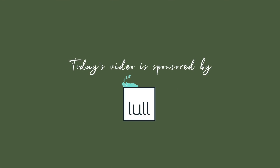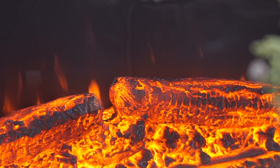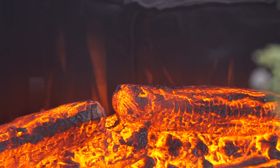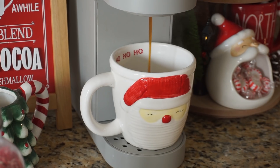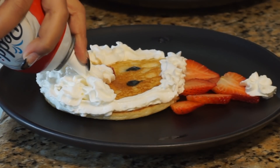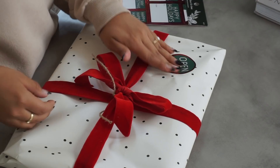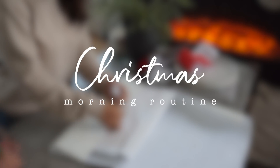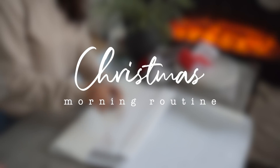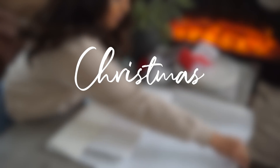Today's video is sponsored by Lowell. Hello everyone, welcome back to my channel. If you are new here, my name is Brenda, also known as Cozyaholic. And for today, we're going to be doing a holiday morning routine, which I'm so excited to hop into. But first, I wanted to quickly share about today's sponsor.